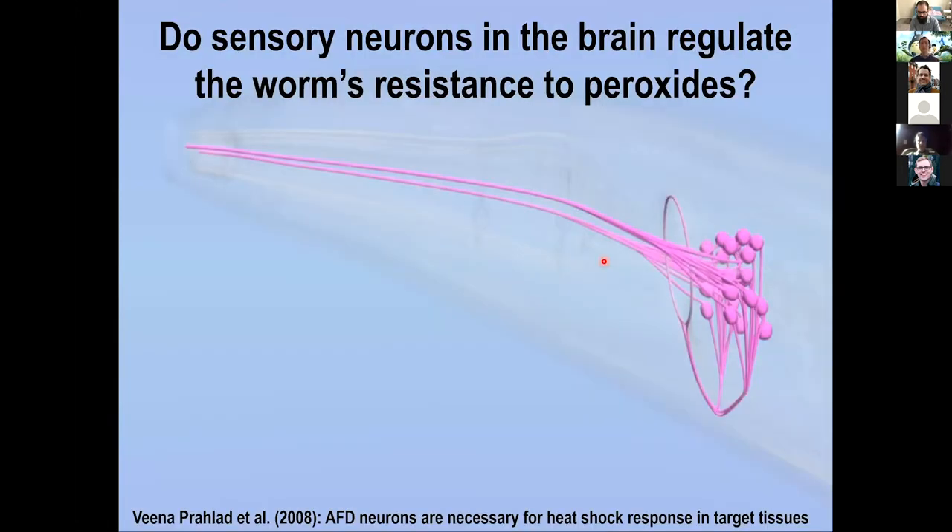We were inspired to ask whether sensory neurons regulate the worm's resilience to hydrogen peroxide by beautiful work from Veena Prahlad in Rick Morimoto's lab, where she found that AFD thermosensory neurons are necessary for induction of the heat shock response. So we thought perhaps sensory neurons may regulate resilience to hydrogen peroxide, and maybe those mechanisms help us understand why neurons regulate lifespan. The big question was: why do worms have this latent capacity to live long, and why don't they use it?